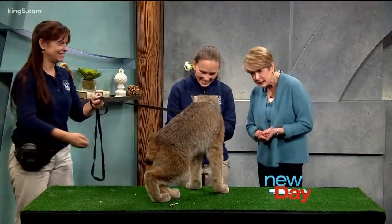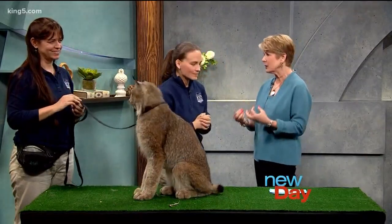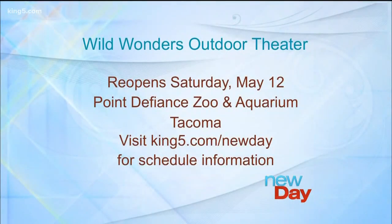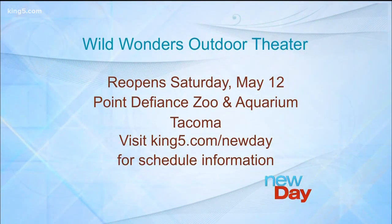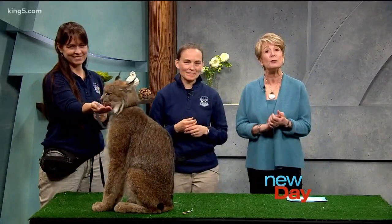Thank you so much. Those are beautiful eyes. You guys do amazing shows — you really help us and our kids learn about habitat, nature, and protecting animals. You can catch Point Defiance Zoo and Aquarium's Wild Wonders Outdoor Theater, which reopens this Saturday, May 12th. The show runs all summer and we'll post a schedule link on New Day's website. I promise you'll enjoy it no matter what your age. We also had a stunt skunk on standby just in case there were problems. New Day's Wellness Wednesday episode begins next with details on a viral disease making big headlines right now.